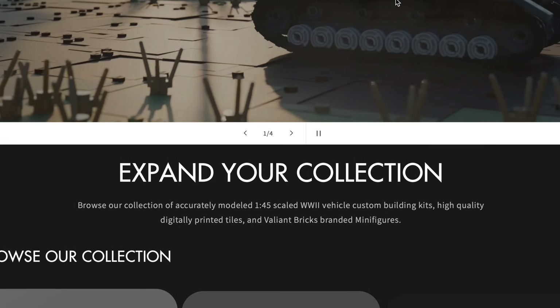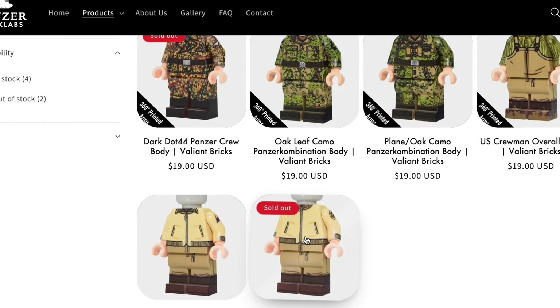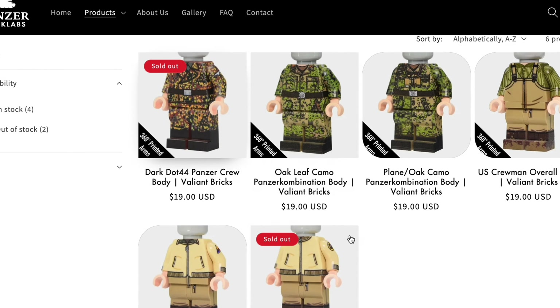Panzer Brick Labs provides great prices for amazing military printed pieces, minifigures, and most importantly, vehicles. So add some spice to your builds and go check the link in the description.